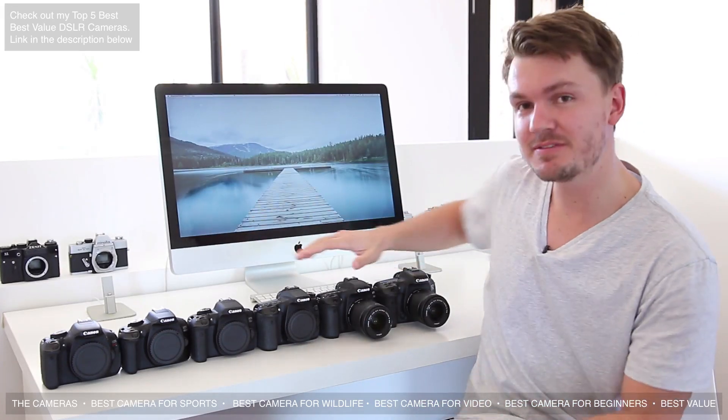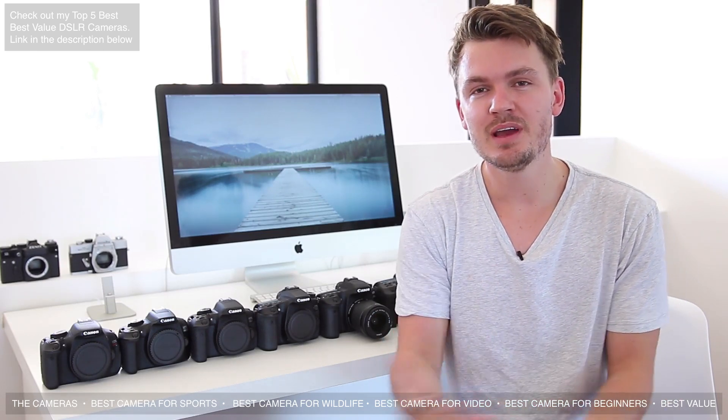Hey, what's up everyone, my name is Chris Winter and in this video I've got a number of different Canon DSLRs right here, and I thought I could make a little bit of a video to help you decide which one would be good for you and why.